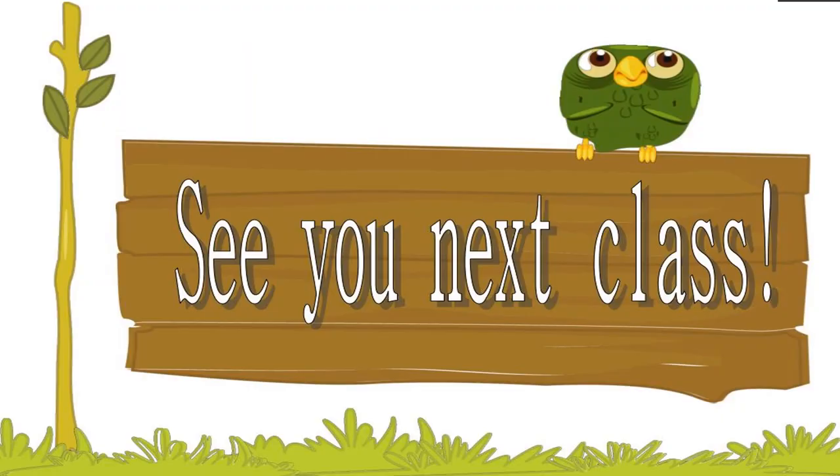Okay, my students, we will stop here and continue in the next class. See you.